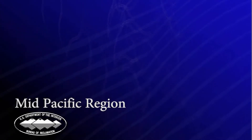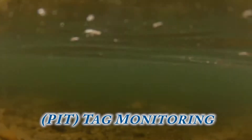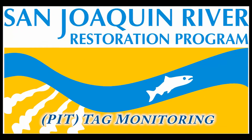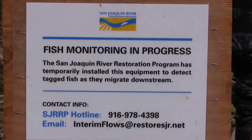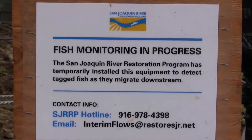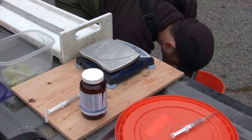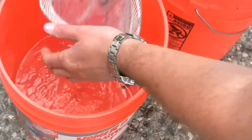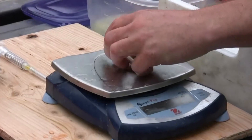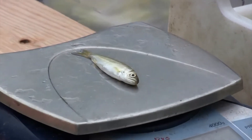This is a Mid-Pacific Region Public Affairs production. The San Joaquin River Restoration Program is conducting many studies in preparation for reintroducing fall and spring run Chinook salmon into the San Joaquin River. This study tags juvenile fall run salmon with a passive-induced transponder, or PIT tag, so every fish can be tracked and identified to help understand how they move through the river.